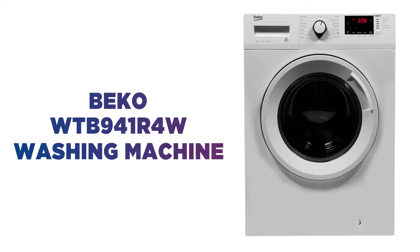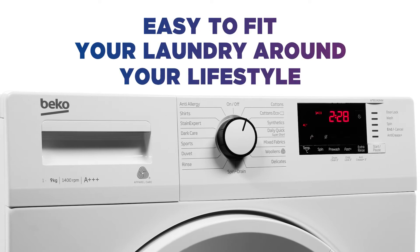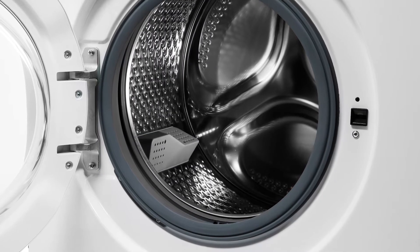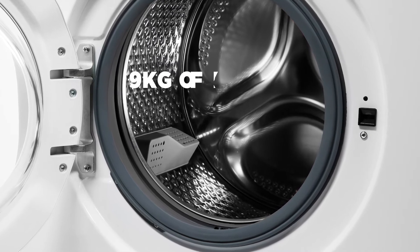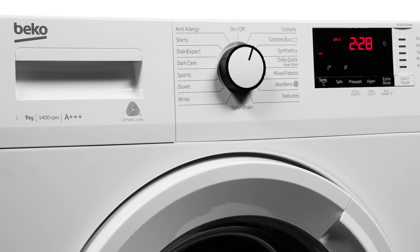Looking to save time and money? This Beko washing machine won't have you waiting around. The Daily Quick program makes it easy to fit your laundry around your busy lifestyle. You can wash a large load as big as 9kg of laundry in just 28 minutes. This means washing won't take up all of your day.